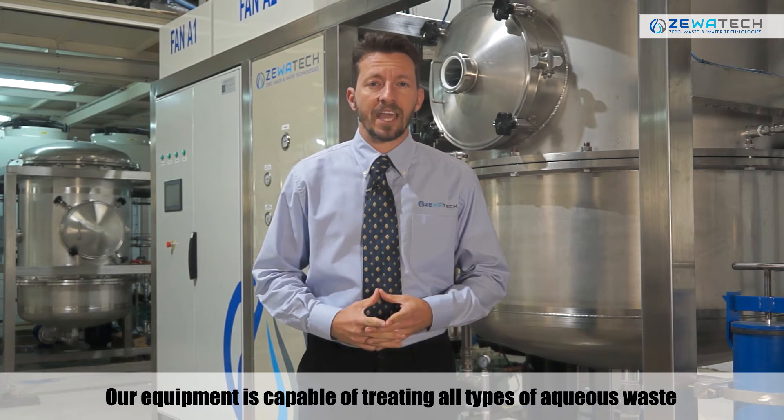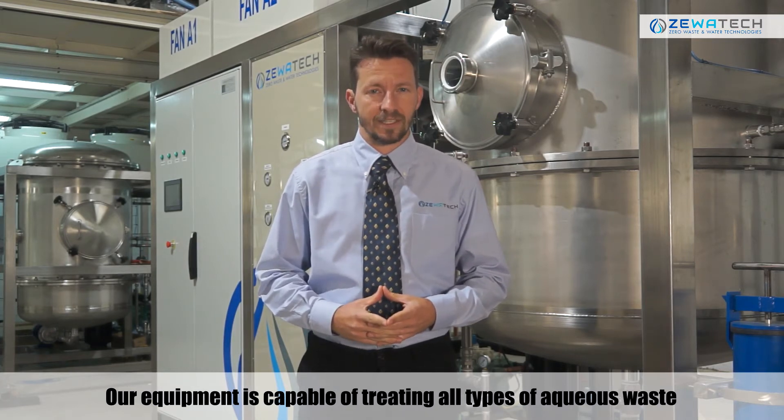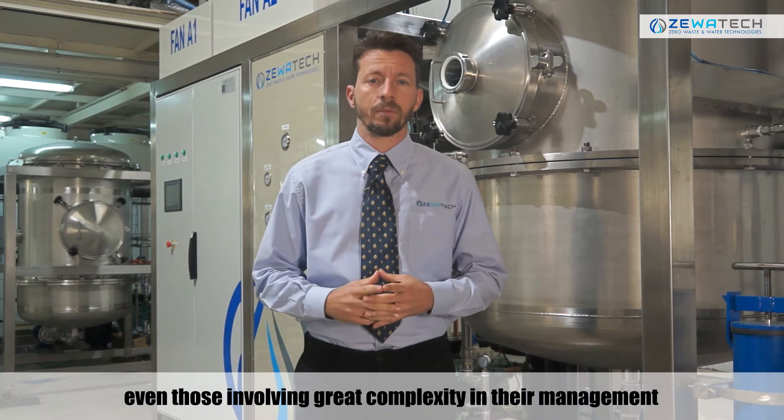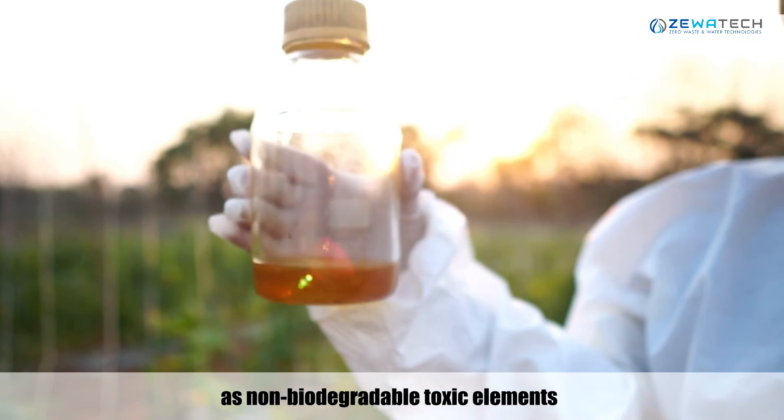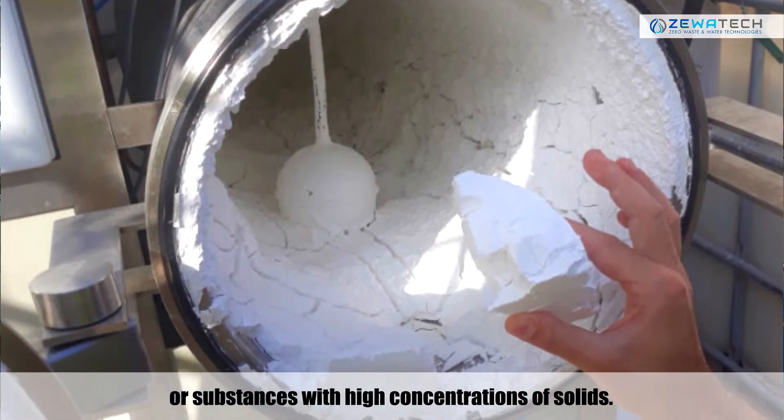Our equipment is capable of treating all types of aqueous waste, even those involving great complexity in their management, such as non-biodegradable toxic elements or substances with high concentration of solids.